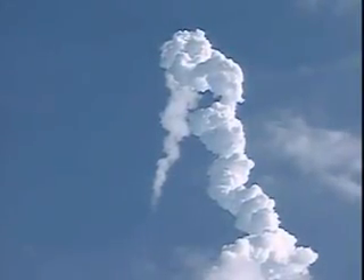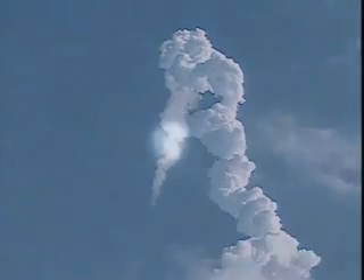Guidance now converging. Columbia's onboard computers commanding the main engine nozzles to gently swivel, aiming the shuttle for a precise target in space for main engine cutoff. Columbia now 43 miles downrange, 35 miles in altitude, traveling 3,200 miles an hour.